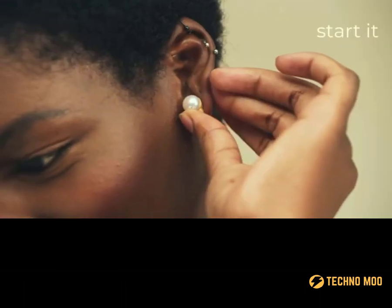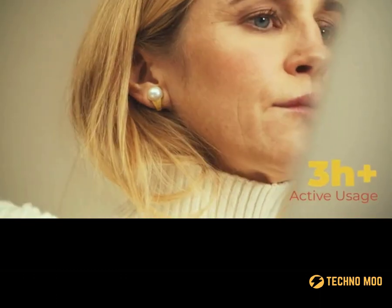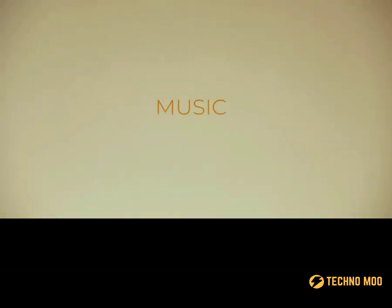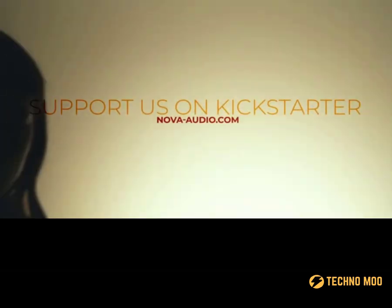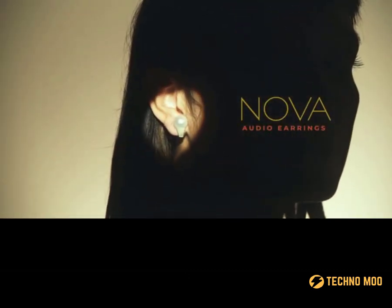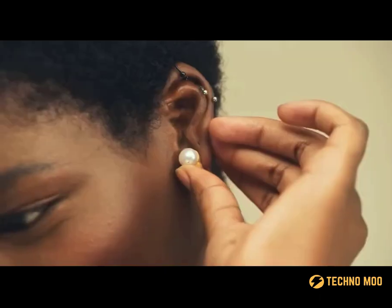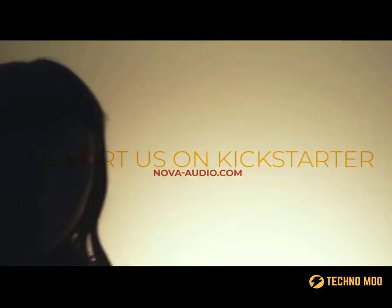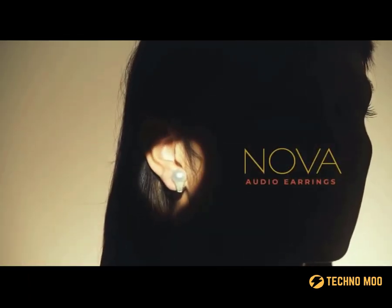That's how the world's first audio earrings appeared. The ear canal is not covered, because the headphones use a patented technology of directional sound when the waves are directed in a beam, offering superior sound quality. Nova H1 will allow you to listen to music, communicate with your voice assistant, or answer the phone. The manufacturer offers two versions: clip-on or stud, for those with pierced ears. The base is made of silver or gold, and decorated with natural pearls. The price starts from $391 and $427 respectively.